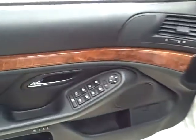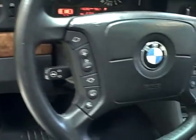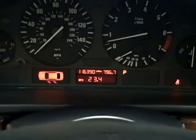This Beamer has all power options, steering wheel mounted controls, and 116,000 miles.